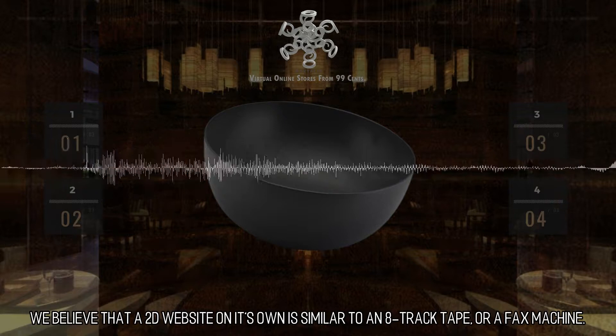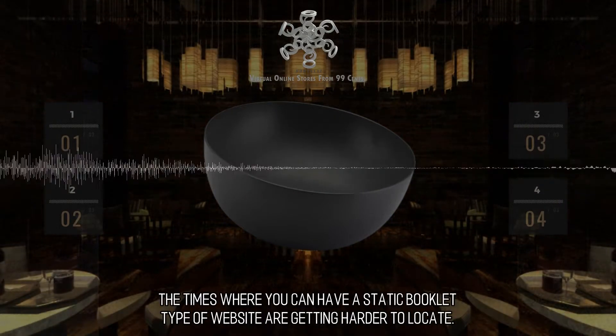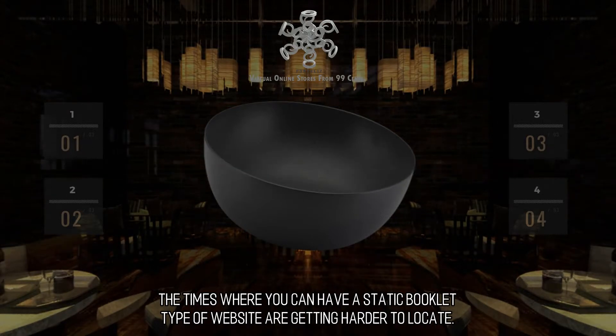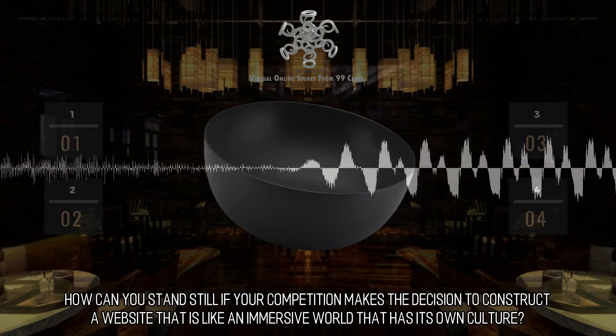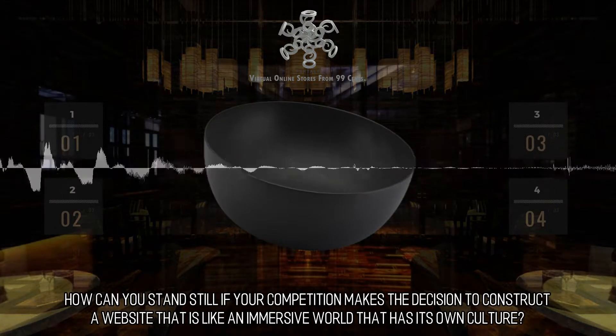We believe that a 2D website on its own is similar to an 8-track tape or a fax machine. The times where you can have a static booklet type of website are getting harder to locate. How can you stand still if your competition makes the decision to construct a website that is like an immersive world that has its own culture?